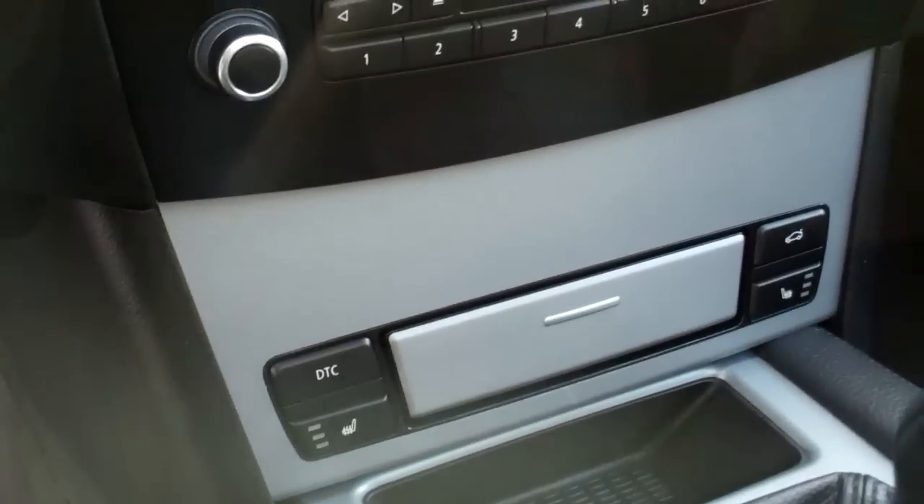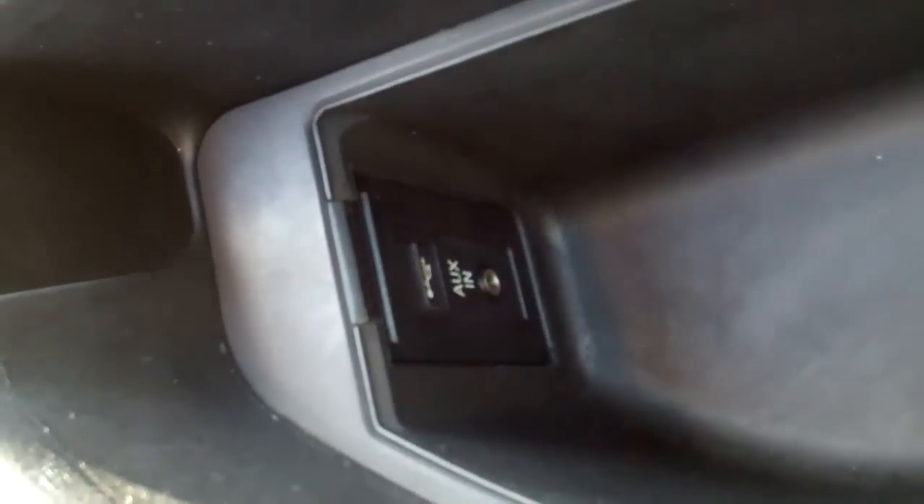Dual climate control, of course heated seats. Popping this open in the center here — we do have the iPod USB port.